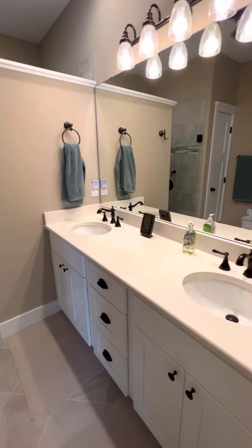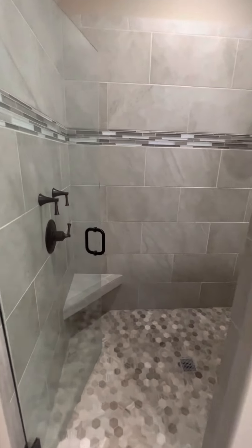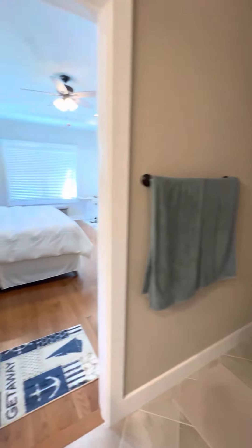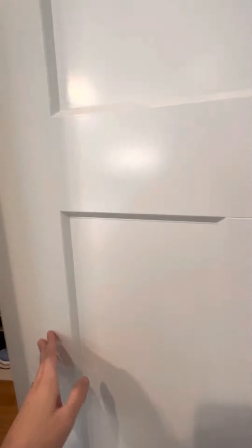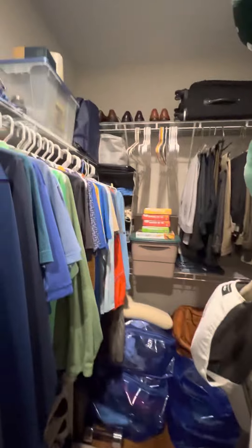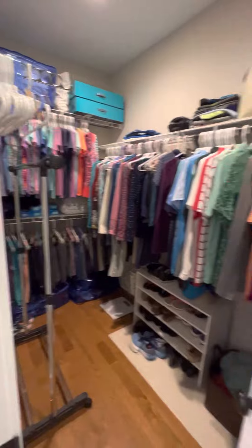And then a barn door to the master bathroom. Quartz countertops. Nice tile shower with a big rain head. I love the hexagon floor. And a really good size closet as well.